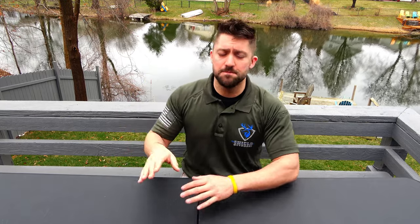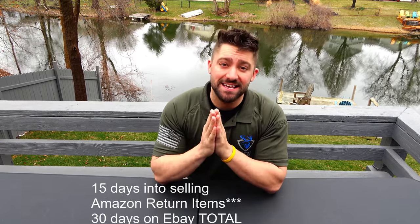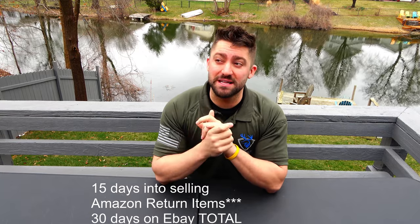I was not using eBay at all. This year — and those were smaller pallets — this year I bought a $10,000 pallet and I started utilizing eBay to try to open up to a bigger base of people. I am only 15 days into selling on eBay, 15 days today, and I'm around $3,700 on eBay, and then I've made a little bit on Facebook Marketplace and direct sales directly to people.